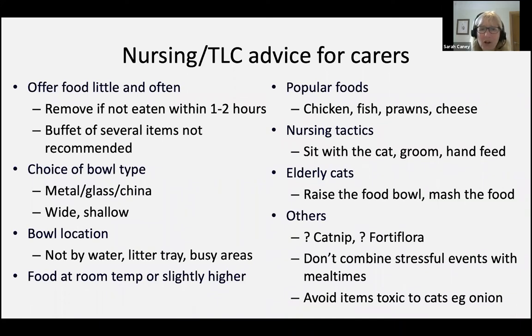General tactics that are helpful include sitting with the cat, stroking the cat, grooming the cat — this is the sort of thing a carer can do at home. Some cats will respond to catnip on the food; this is the plant Nepeta in the garden. Cats have a gene which either means they like catnip or they don't. Dried catnip sprinkled on the food can be helpful. Some cats also respond to Fortiflora, the Purina supplement, which can actually help with appetite stimulation as a very mild and non-specific sort of enhancement.